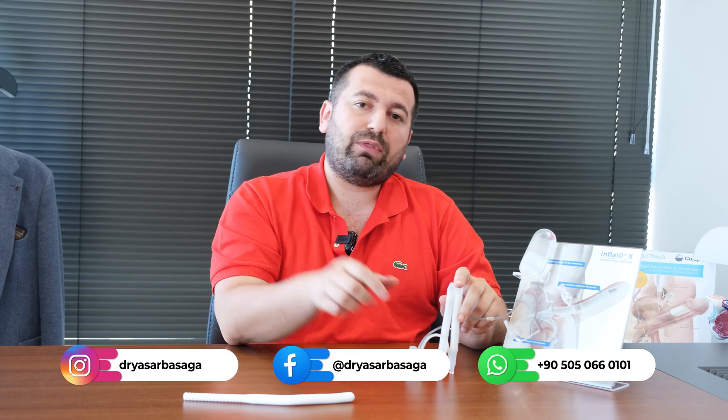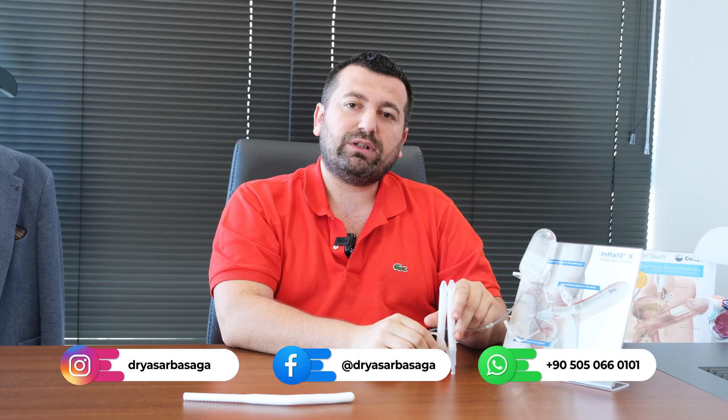The satisfaction rate after surgery is over 95% for males and their partners. It is a safe and effective treatment method for erectile dysfunction. If you have any questions about the implant surgery, you can directly contact me via the WhatsApp number I put under the video. Have a nice day, bye-bye.